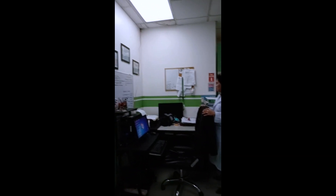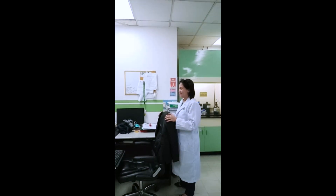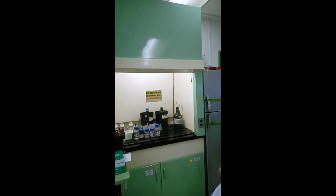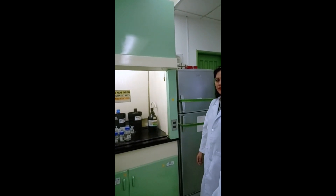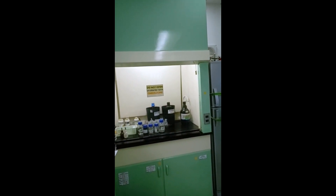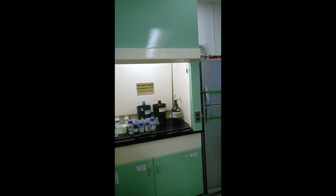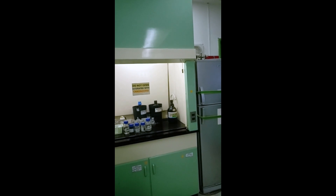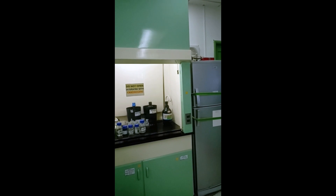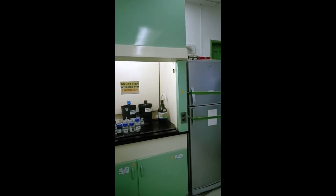Then of course we have the computer where we do the laboratory reports. And here what we have is called the fume hood. This is where we prepare the volatile organic solvents, especially carcinogenic or cancer-causing ones, or teratogenic ones — in layman's terms, those that cause us not to procreate. We prepare them here so the fumes can be sucked out of the hood and we won't be able to inhale them.